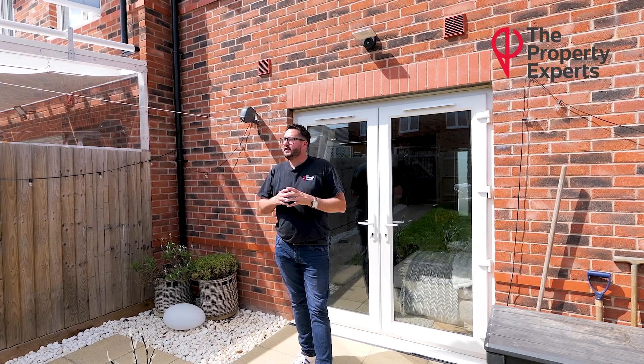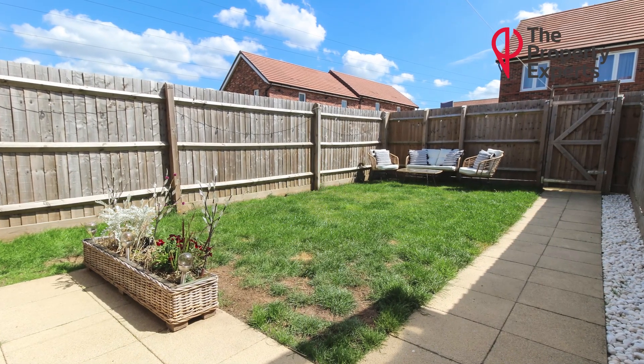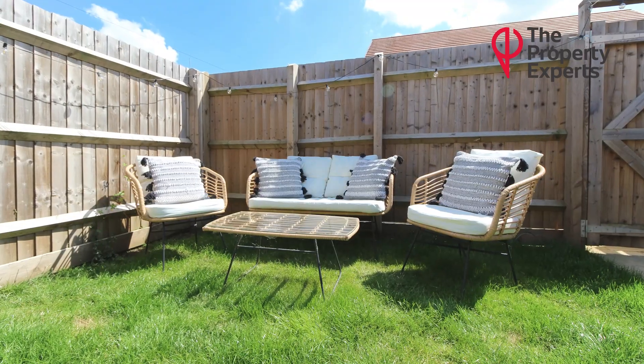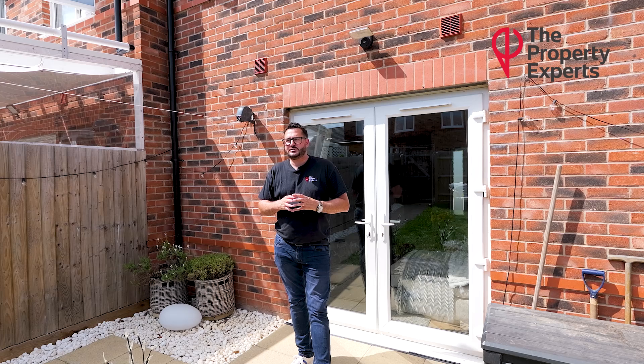Further benefits are the fact it's got this beautiful south-facing rear garden — I can assure you it's roasting hot today — very, very nice, manual laid to lawn, small patio area, rear access with a path. It's ideal for a barbecue, family party etc.